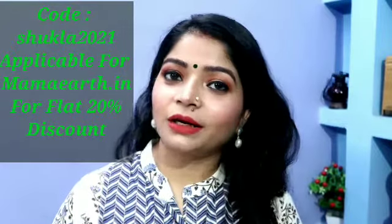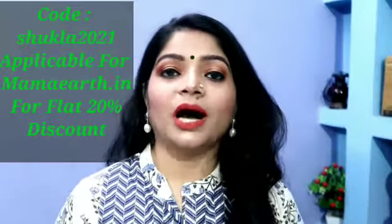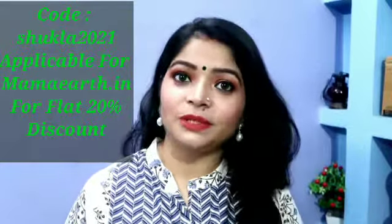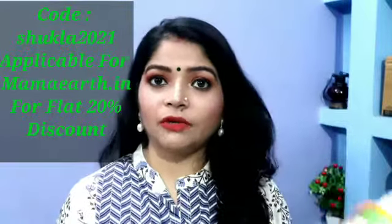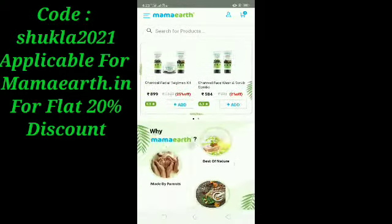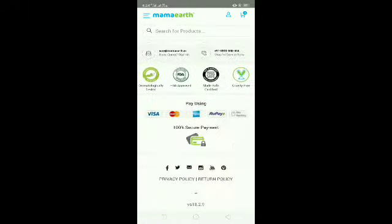If you need an extra discount, you can use my coupon code: Shukla2021. If you use this code you will get a flat 20% off discount. You can purchase anything and apply this code to get the discount. Mamaearth products are available with amazing discounts and offers, but this coupon code is applicable only on mamaearth.in — their personal website. You can also find the purchase links in the description box.